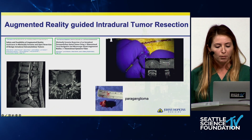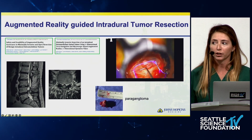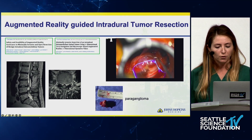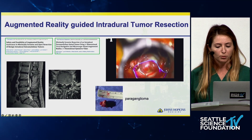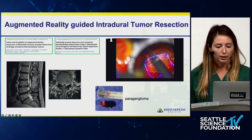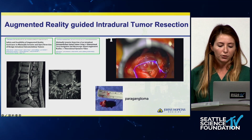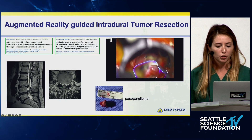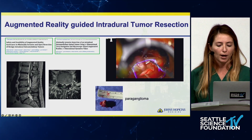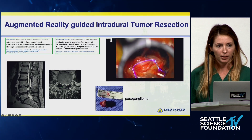Dr. Hardo published a case showing the use of augmented reality for planning intradural spine tumor resection. They used an overlay of the tumor to localize tubular retractor placement, centering the dural opening right over the tumor — which turned out to be a paraganglioma. Arguably we can do this without navigation, but it's pushing the boundaries for the use of intraoperative navigation in spine tumor surgery.